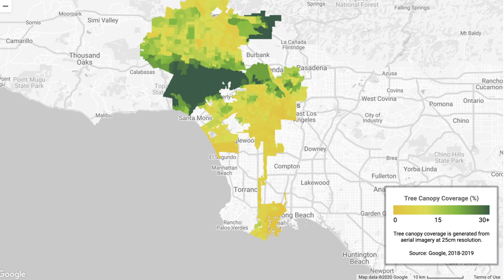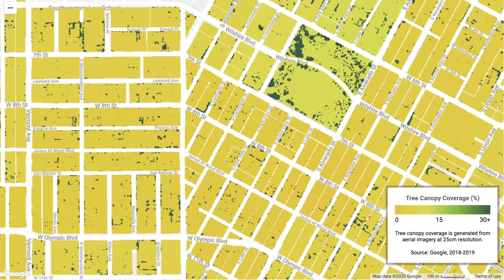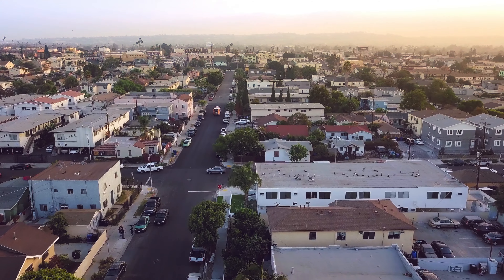This is where the population is greatest. This is where there's a lot of heat impact. This is where there's low tree canopy cover, and so we can all be using that data together to discuss our options and make a plan moving forward. This is a powerful new tool and we're the first city in the country to do this.